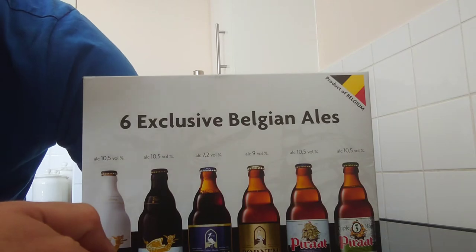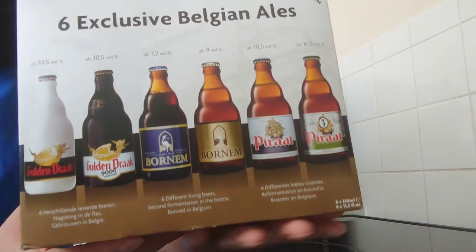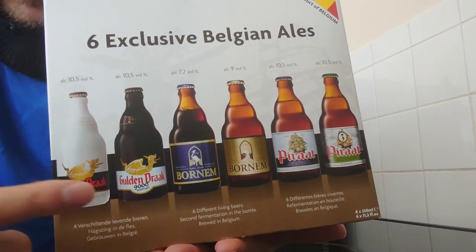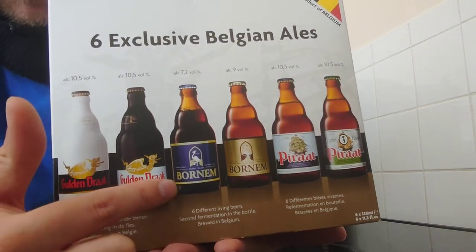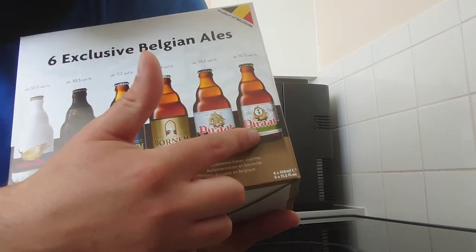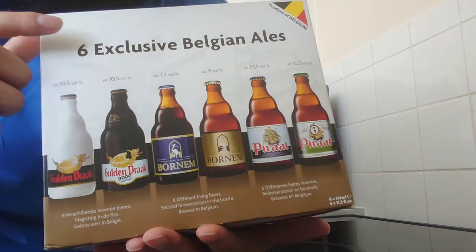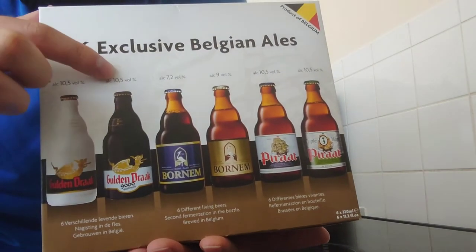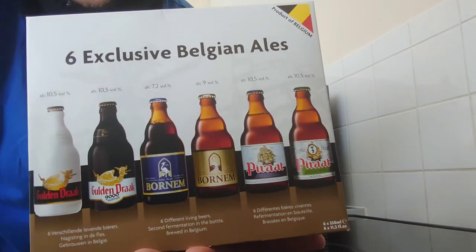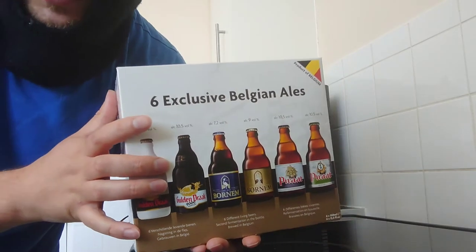Here we have a pack of six Belgium ales. We've got Golden Drac, Golden Drac 9000, Aurum Triple — not sure — Pirate, and Pirate Triple Hop. And as you can see here are all the percentages: 10.5, 10.5, 7.2, 9%, 10.5, 10.5. These are from Lidl.